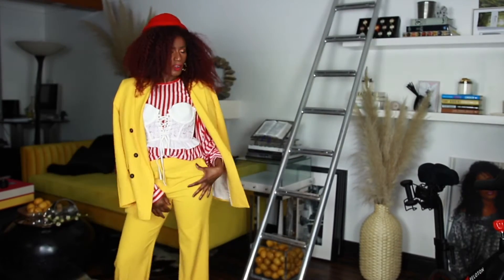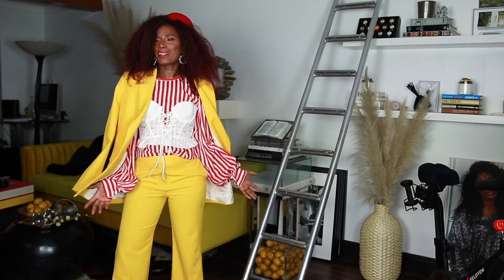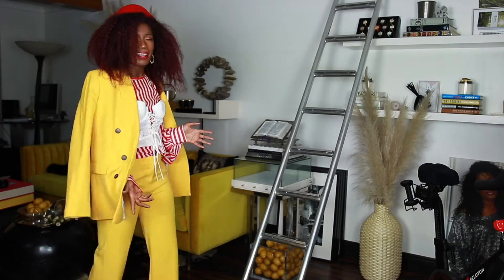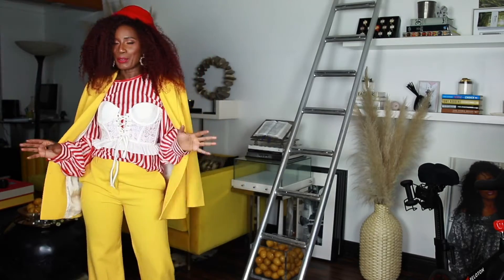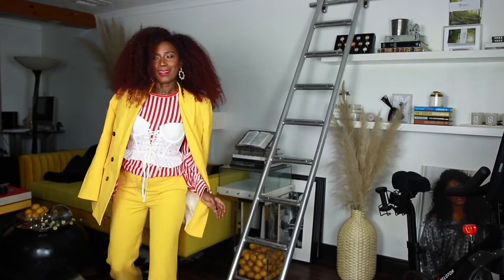I added my hat on and I'm definitely giving you runway vibes — very edgy, very classy, but very extra. And I don't mind being extra because extra is always good. A little bit of extra, a little bit of seasoning, it's never gonna hurt nobody.